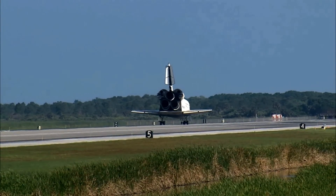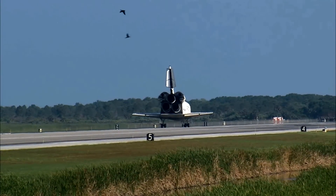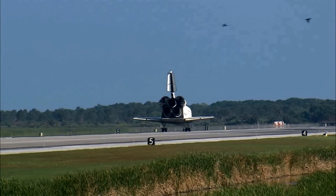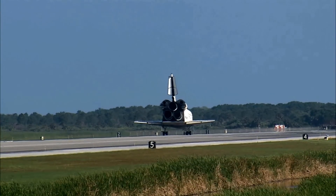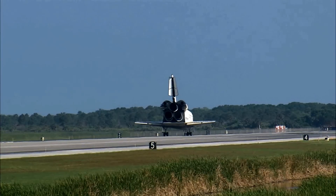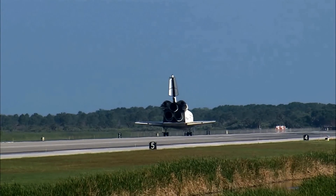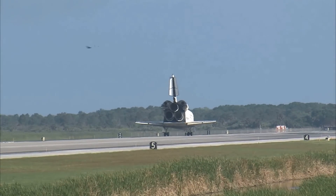Roger. Wheel stop, Discovery. Welcome home. Congratulations to you and the crew on an outstanding mission. There are no immediate post-landing deltas. We'll meet you on page 5-3 of the entry checklist. Here's to Discovery. Thanks for those words, CJ. It was a great mission. We enjoyed it. We enjoyed working with you and all the teams in Mission Control. We're glad that the International Space Station is stocked up again. Thanks a lot.